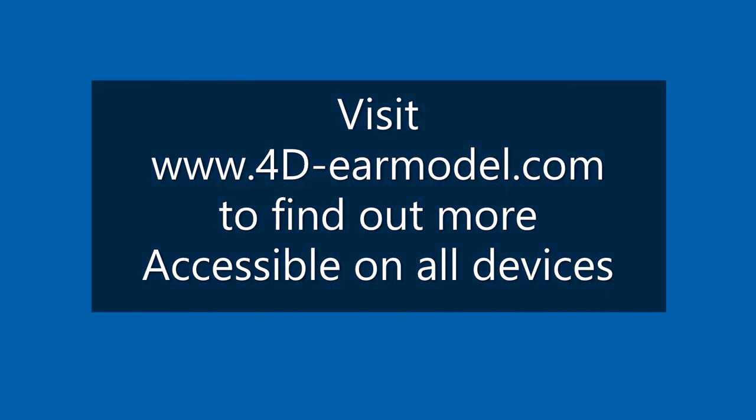To find out more, visit www.4d-earmodel.com. Accessible on all devices now.